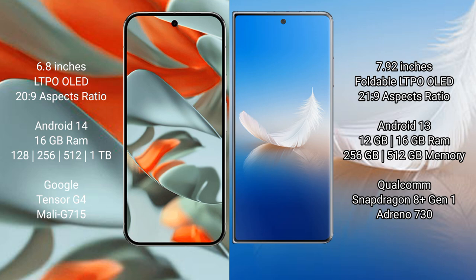Google Pixel 9 Pro XL runs on the Android 14 operating system. Honor Magic VS2 runs on the Android 13 operating system.